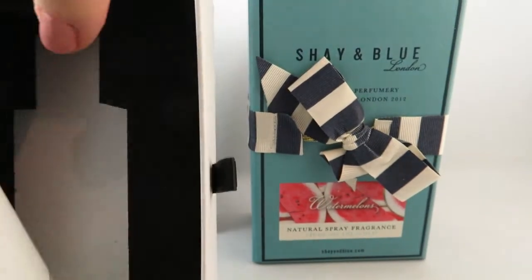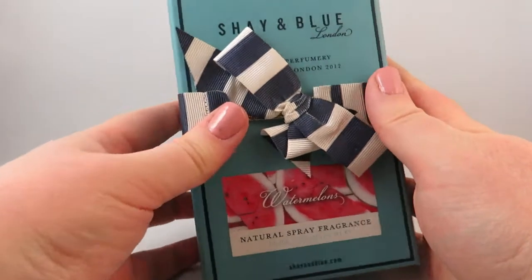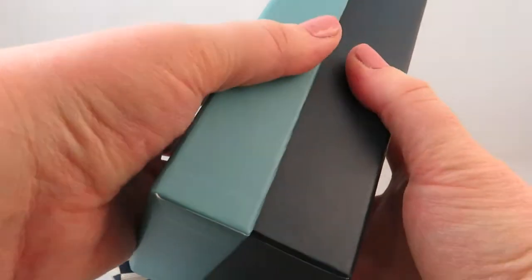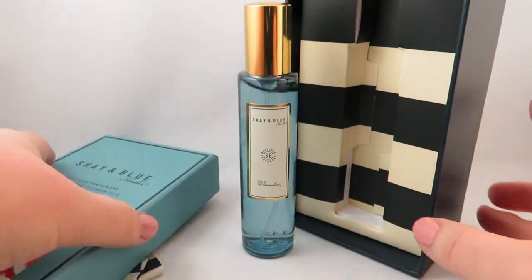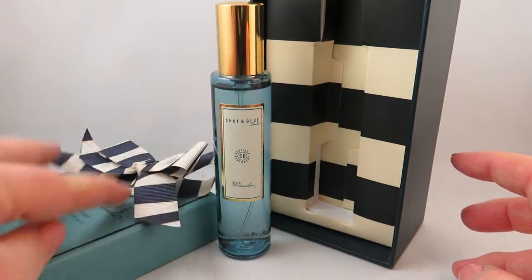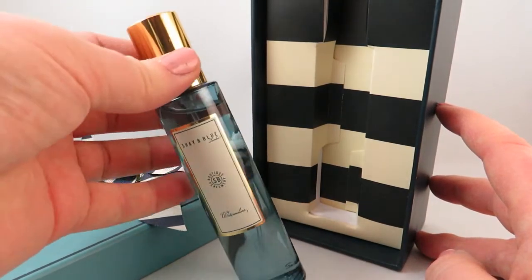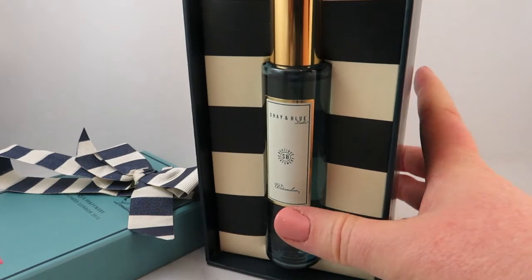Next is Shea and Blue. I've done a review of the salted caramel from Shea and Blue and fell in love with the line — it's beautifully packaged. I ended up picking up the watermelon scent as well in the 30ml size, and once again beautiful packaging. The watermelon one is very fresh, and I'm planning to do a full review on some more Shea and Blue London scents. Whatever the name is, it really translates into the scent.